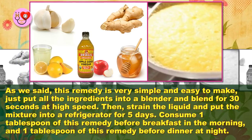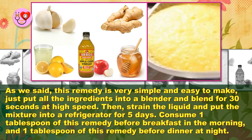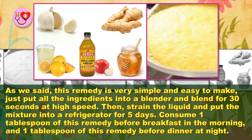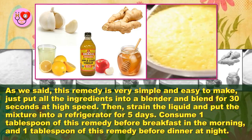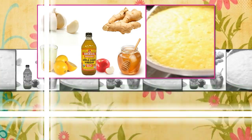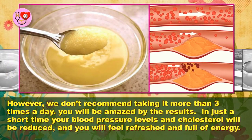Just put all the ingredients into a blender and blend for 30 seconds at high speed. Then strain the liquid and put the mixture into a refrigerator for five days. Consume one tablespoon of this remedy before breakfast in the morning and one tablespoon before dinner at night. However, we don't recommend taking it more than three times a day.